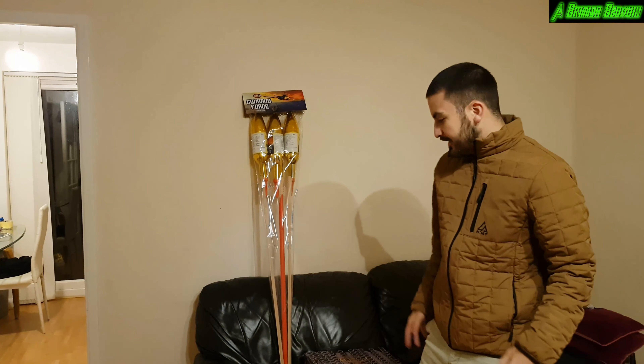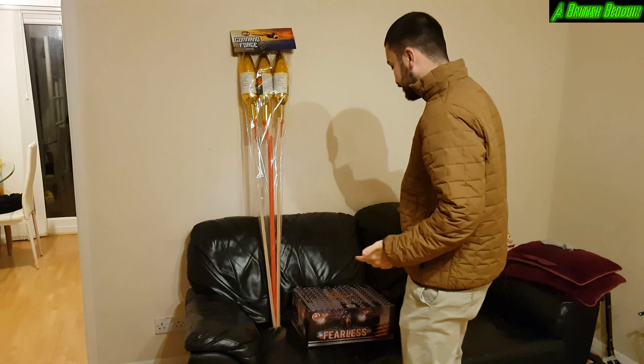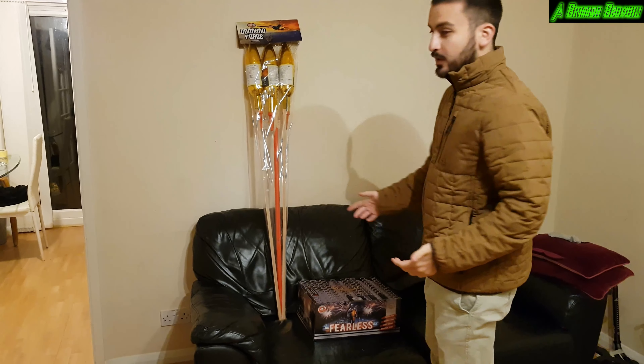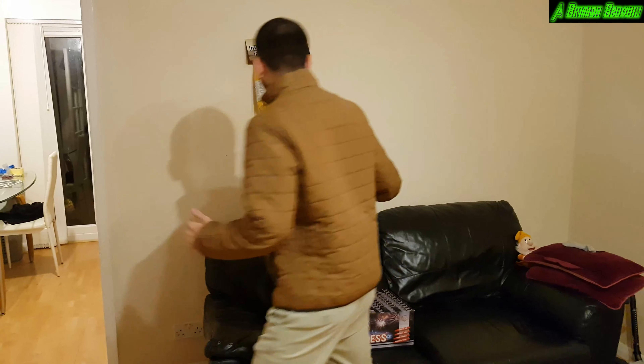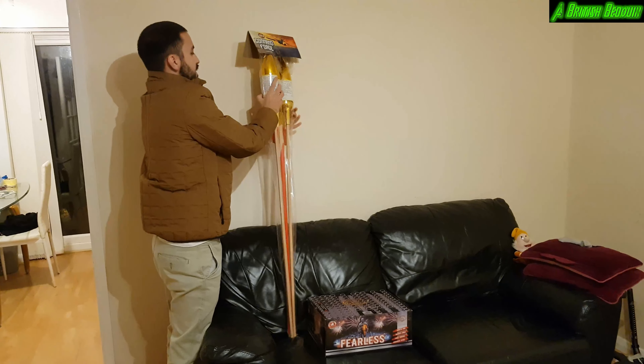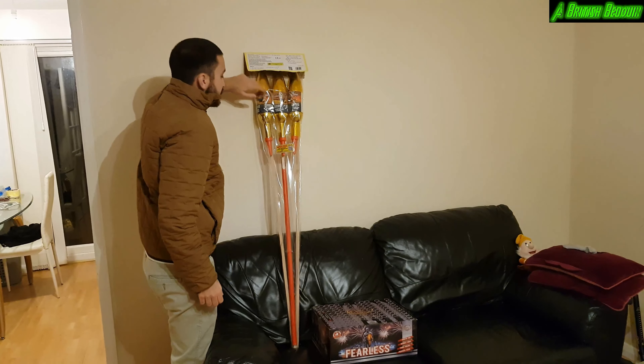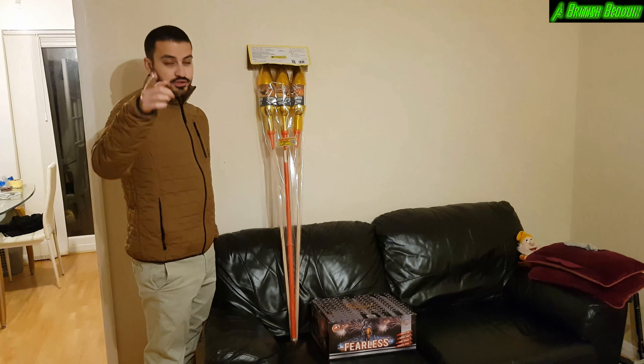Hey guys, how's it going? British Bedwin here. So a bit of a smaller stash this year for New Year's Eve, but I've got some pretty good stuff here. Just picked these up from Boom Fireworks. We've got the Command Force rocket by Scorpion Fireworks — massive velvet — and I've seen Lee Pyro recommend these before, so shout out to Lee.